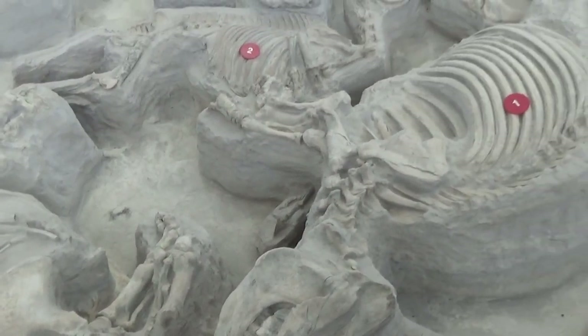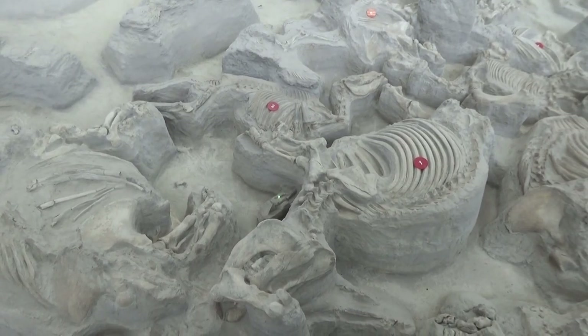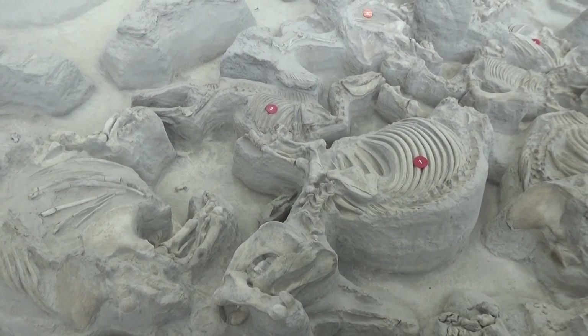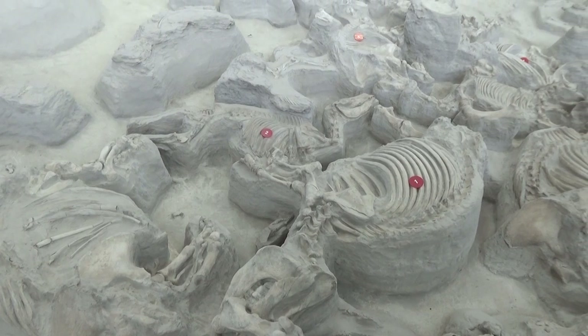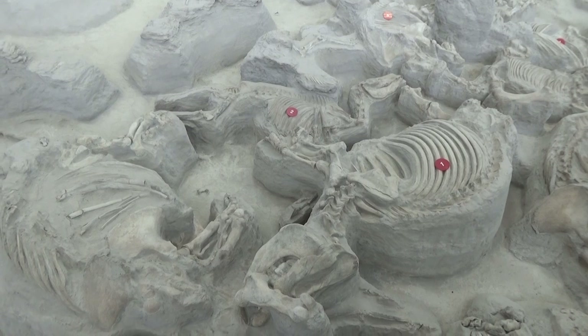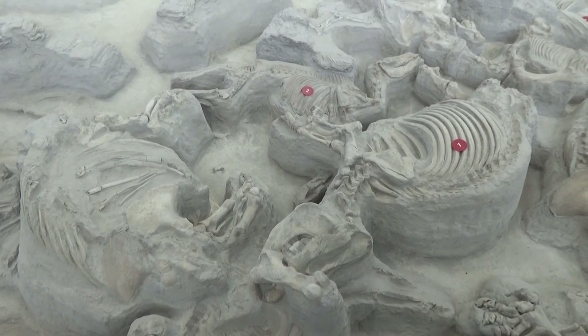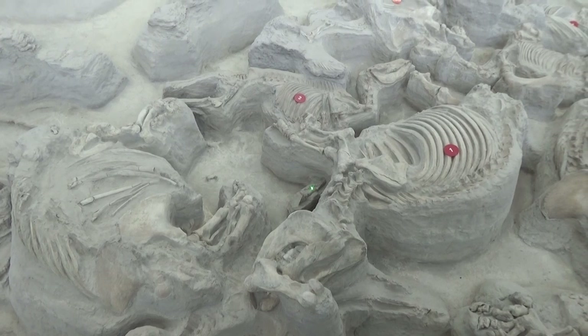This horse should have another front foot — here's the left front foot, stretched out. It may appear scavenged because you can't see the connection with the rest of the leg, but it's underneath. The horse died and drifted under the ash.